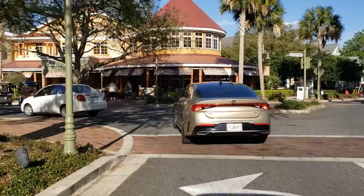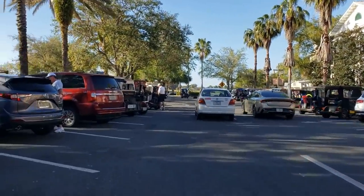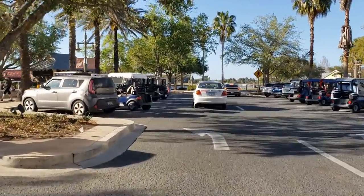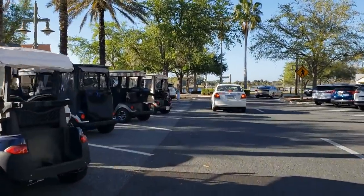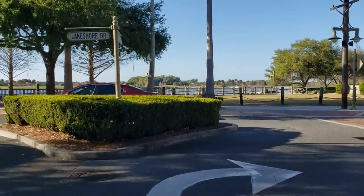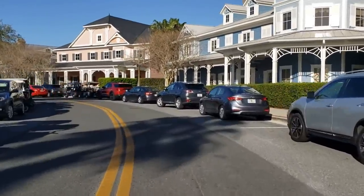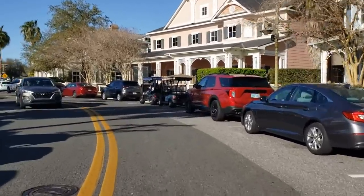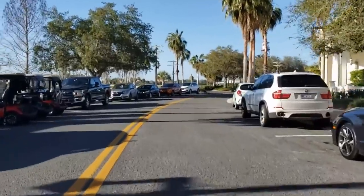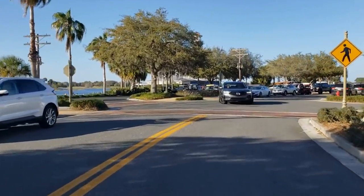Two-hour left spots are the premium parking spots — come early or you won't get them. You might be able to see that lighthouse peeking through up there — that's a restaurant, and some people like it quite a bit. We're on Lakeshore now. Citizens First Bank on the right. They have quite a few banks in the Villages.